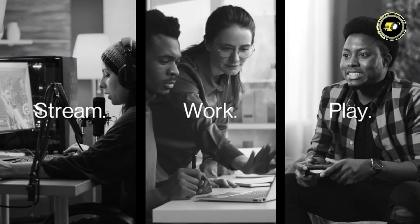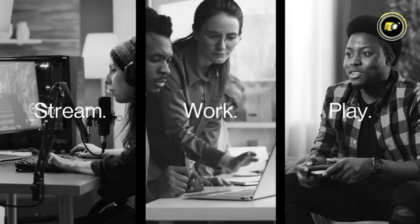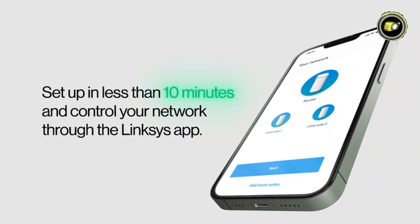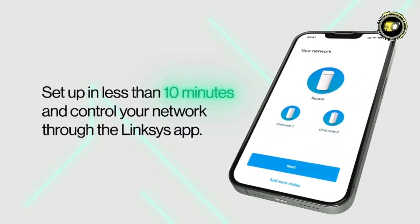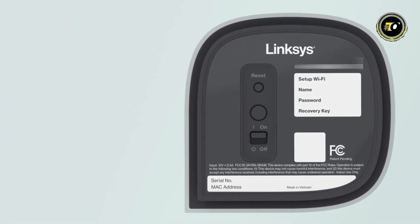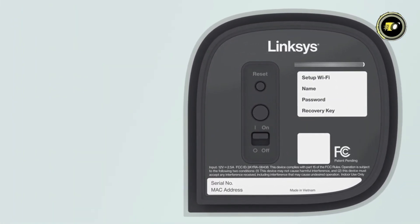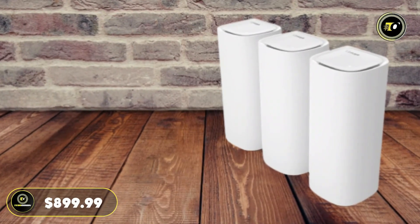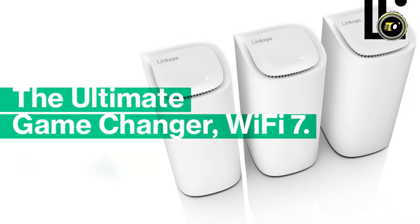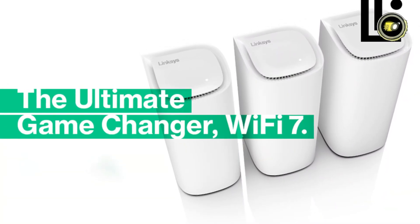With cognitive mesh technology, you can enjoy flawless streaming, gaming, and connectivity without interruption. Setting up your Wi-Fi network has never been easier thanks to the Linksys app, which allows for fast and hassle-free setup in less than 10 minutes. The router also features a reset button for convenient resetting to factory defaults. With cognitive security features and a price tag of $899.99, the Velop Pro 7 Tri-Band Mesh Wi-Fi 7 Router 3-Pack offers unparalleled performance.